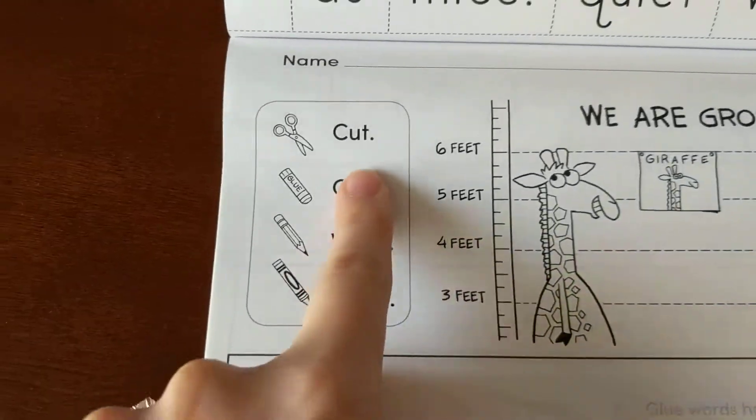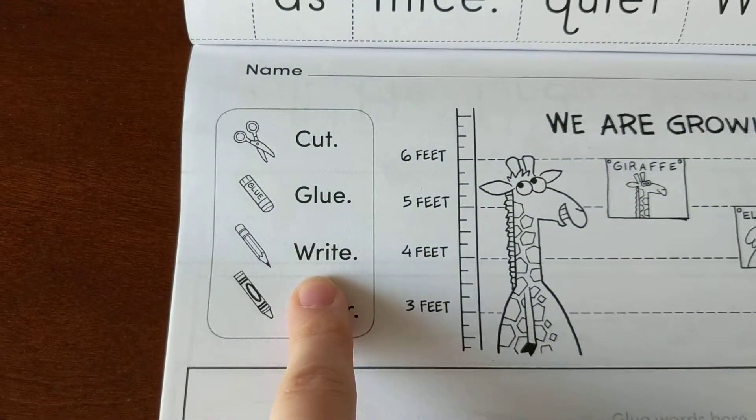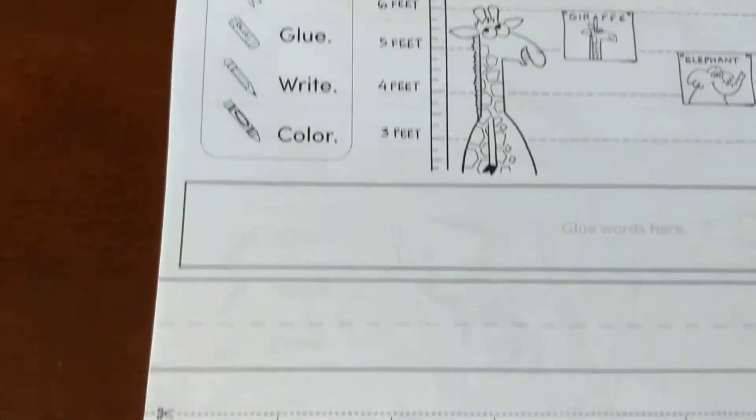Okay, we're going to cut the words, then we're going to glue them, then we'll write, and if we have time, we can color the picture.